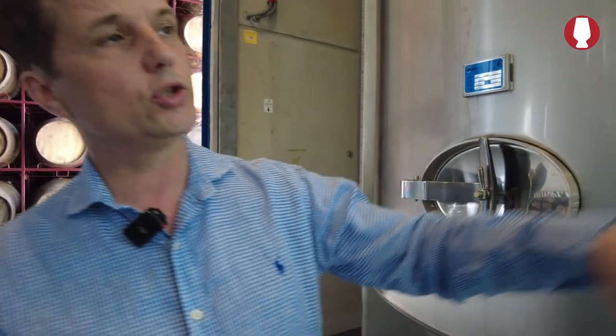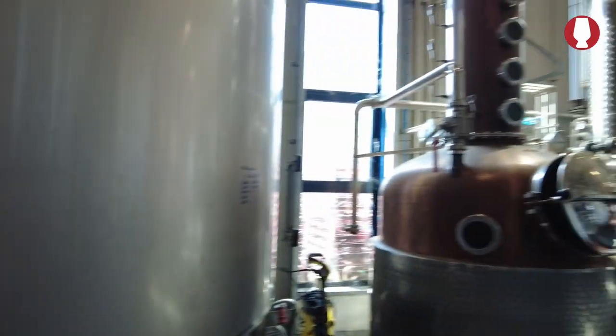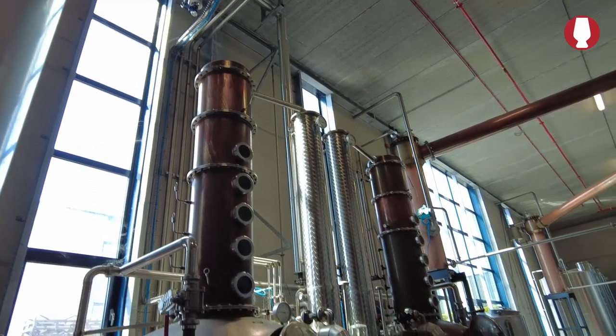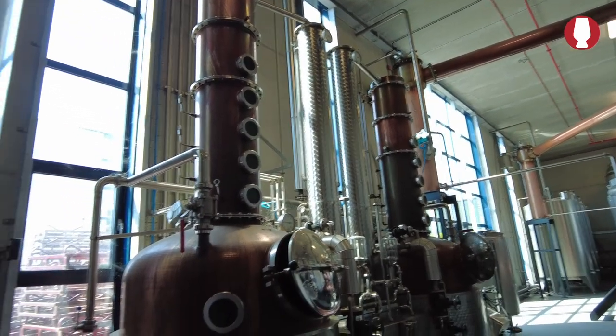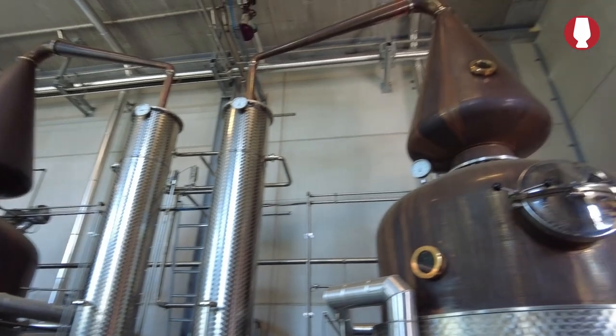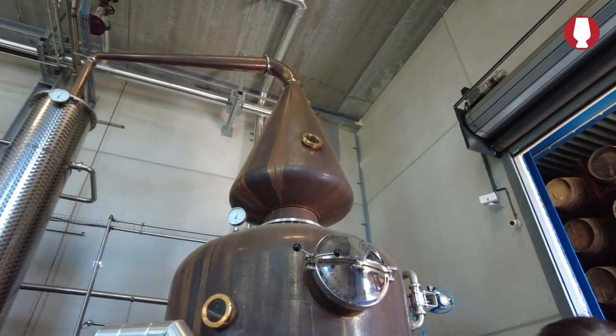We have six stills in this room. These ones are used for flavor distillations — we distill lemons for the lemon liqueur, oranges for the orange liqueur. What you just tasted is the Geneva — it's redistilled partially with botanicals: juniper, licorice root, and anise seeds. That's done in those stills; those stills are for flavor distillation.